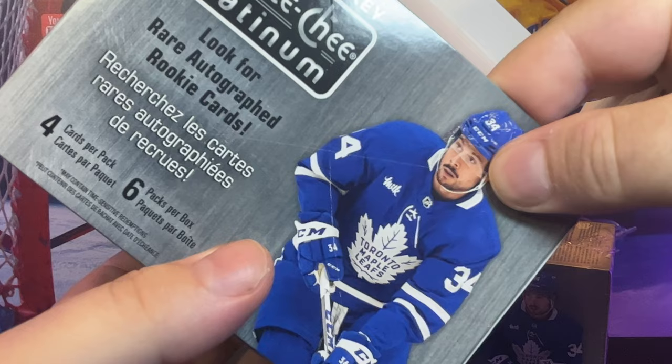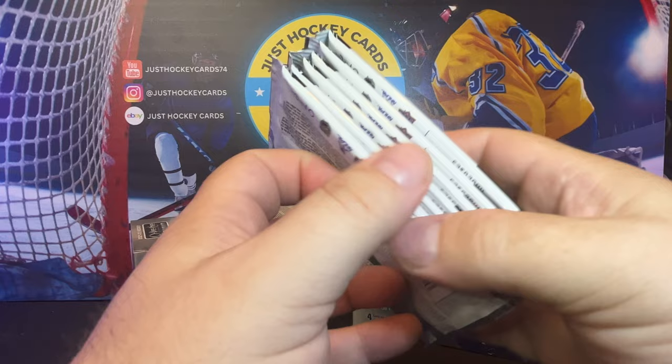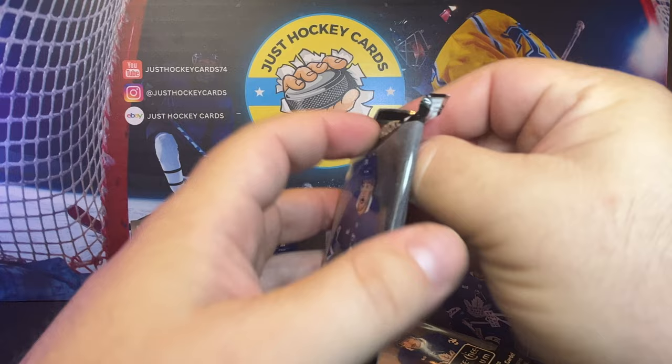Four cards per pack, six packs. These are more in line with the old-school OPC Platinum, as opposed to the gigantic packs we got with the hobby box.